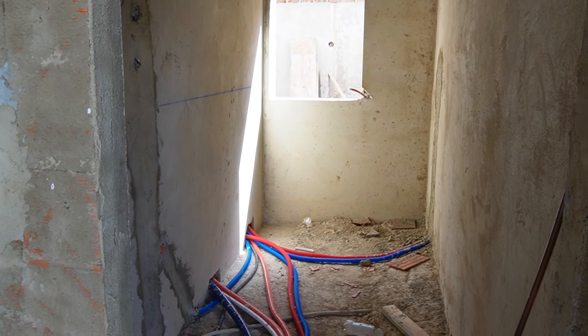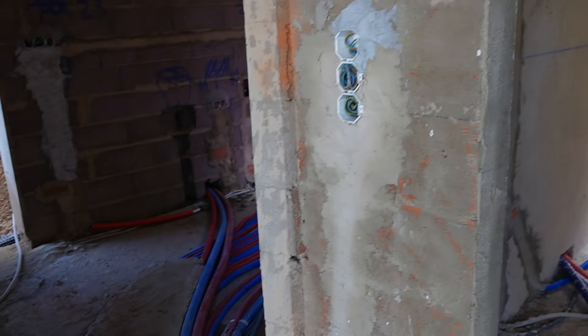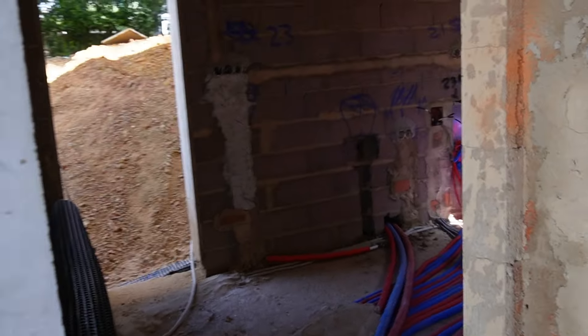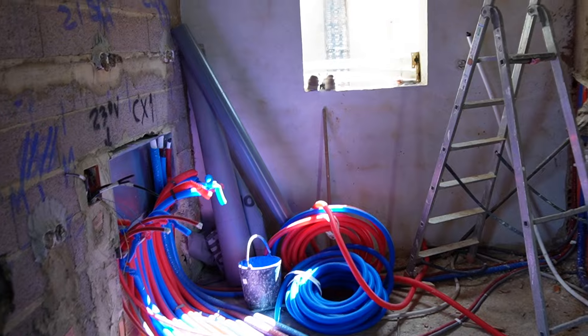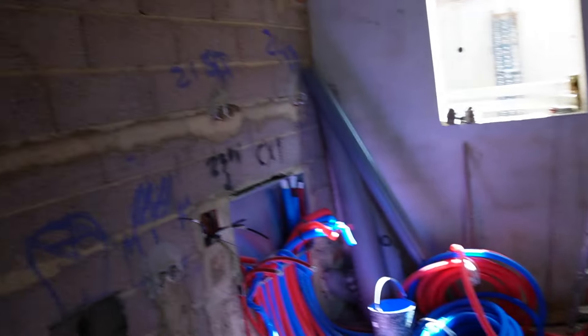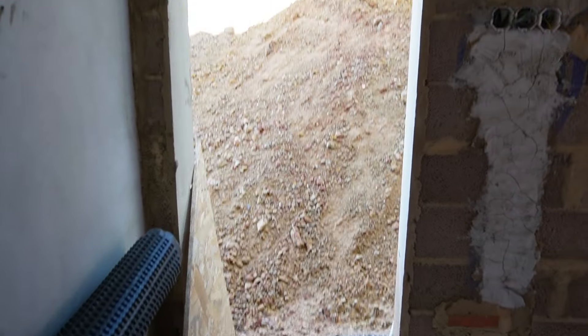And then in here — this is actually on the plan as another bedroom next to the kitchen — but we're going to use it as a utility room. It has a door that goes out onto a terrace where we'll have an area to dry the washing and stuff like that.